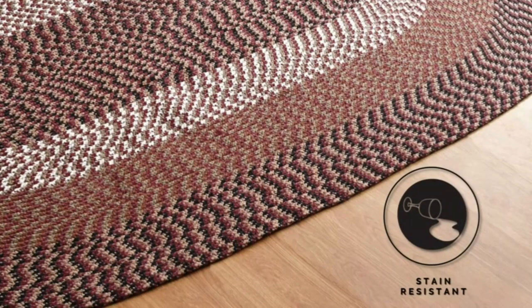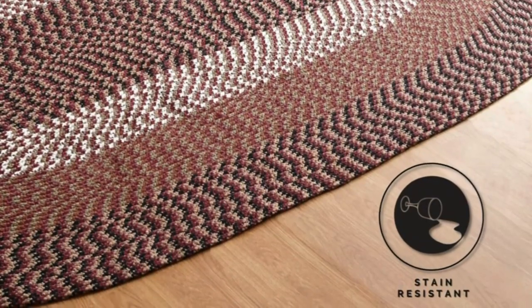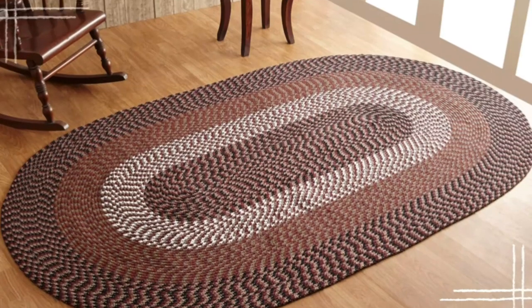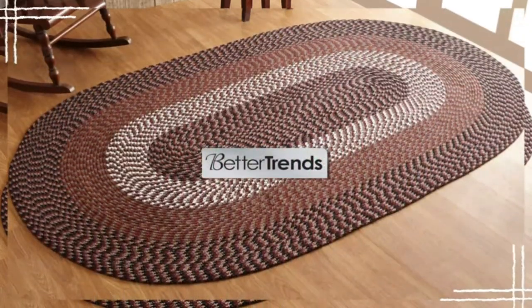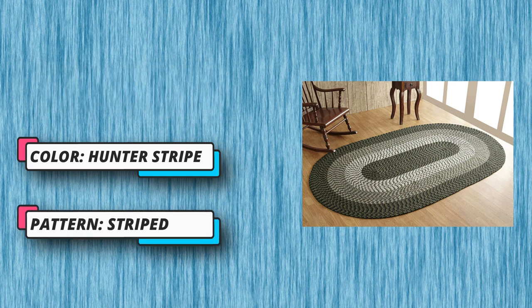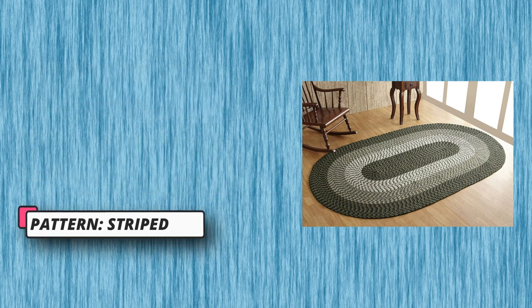The Alpine Braid Collection is available in solid colors and stripe patterns. It is braided using modern techniques and machinery, made to last and endure the busiest of areas. It's stain resistant, double-sided, reversible, and available in an array of colors, sizes, and shapes to match all areas.